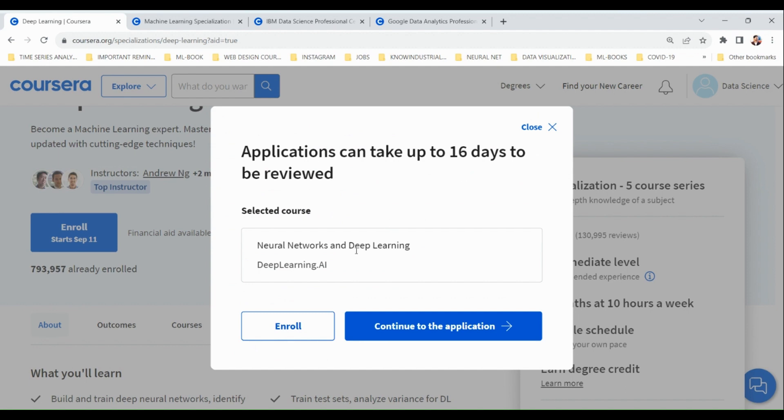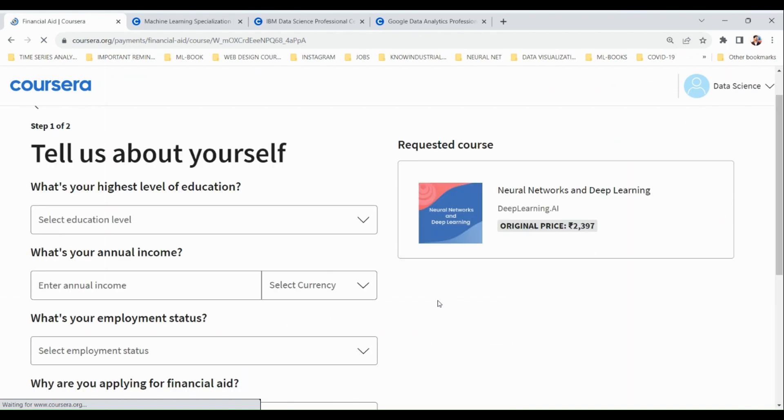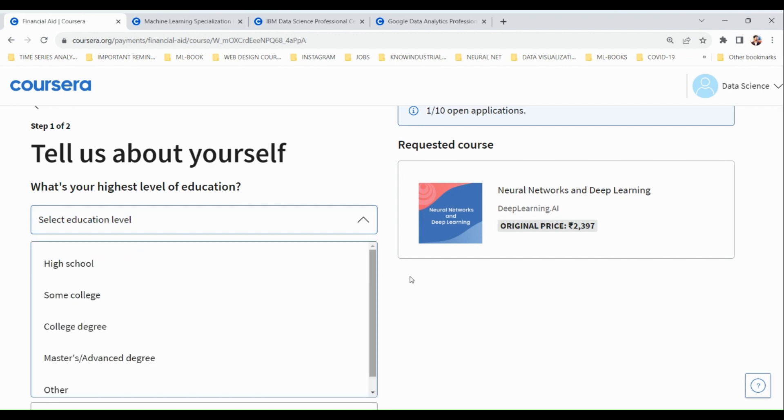You will see a message that applications can take up to 15–16 days to be reviewed, after which you can take the course for free. Important: do not click the enroll button before applying, because if you click enroll first you will not be able to get financial aid. Here you can select your educational level.